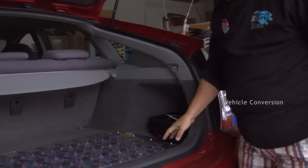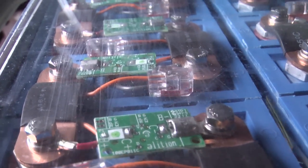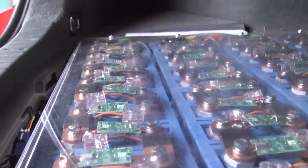This here is our larger battery pack that we install. It's a 10 kilowatt hour battery pack. You can get an 80 mile range out of it.